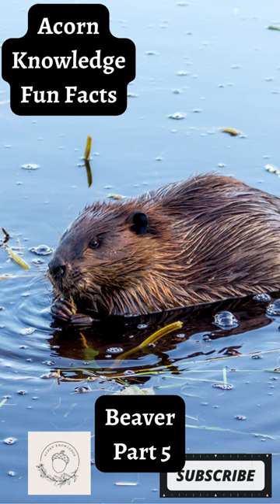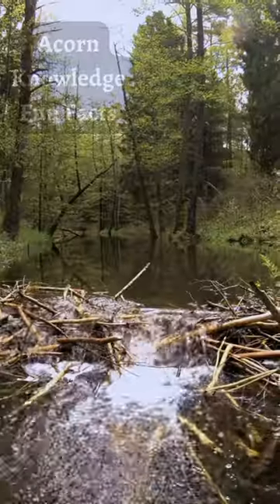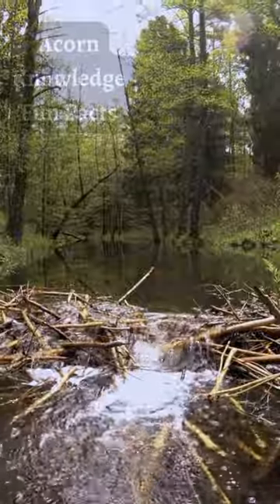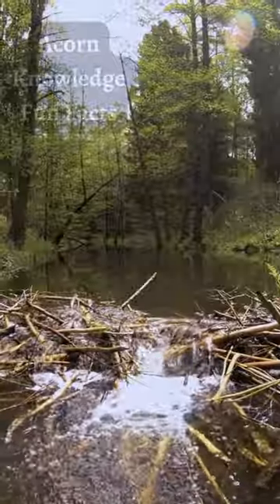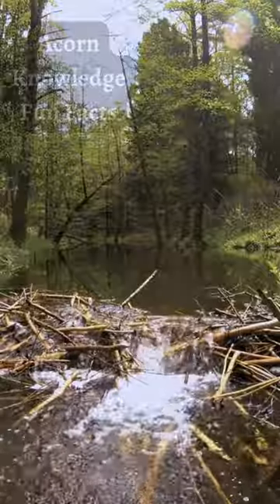Acorn Knowledge Fun Facts: Beaver, Part 5. By gnawing down surrounding woody shrubs and trees, beavers create dams, flooding the regions upstream and creating deeper water for them to forage in. A single family of beavers can maintain over 10 of these dams, in which they make use of the protection from predators, the elements, and protective areas for them to store food.